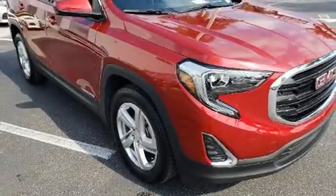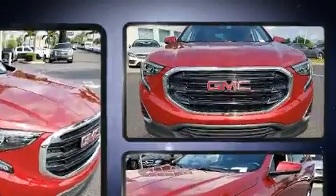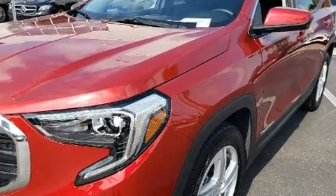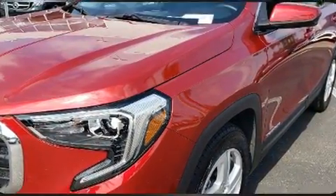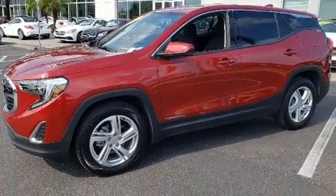Load your family into the 2018 GMC Terrain, with just over 20,000 miles on the odometer. This four-door sport utility vehicle prioritizes comfort, safety, and convenience. It features an automatic transmission, front-wheel drive, and an efficient four-cylinder engine.